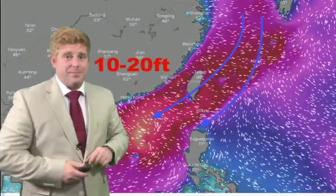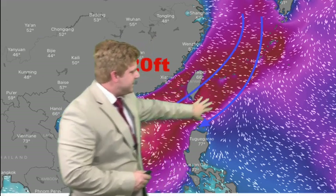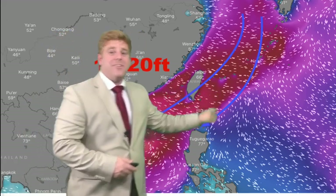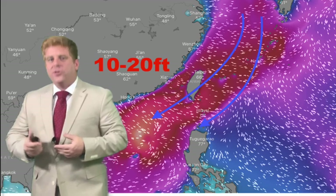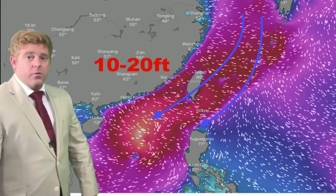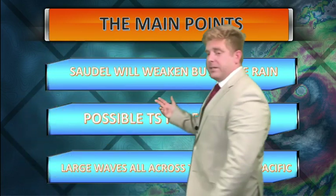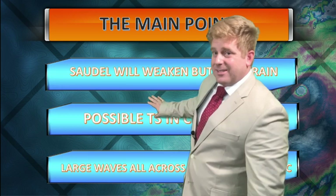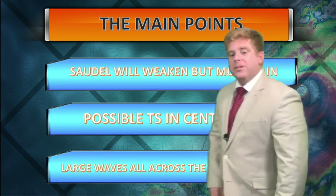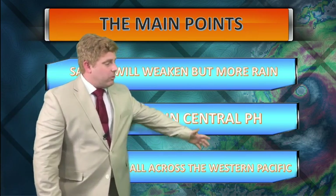You have a cold surge coming down and two tropical systems, creating waves of 10 to 20 feet across the East China Sea and west of the Philippines. Shipping traffic will definitely be impacted. There is just so much going on in the atmosphere working together to create rough conditions over open water. The key takeaways: Saudel will weaken, but more rainfall is coming to the Philippines, and we are watching a next possible tropical storm for central Philippines over the coming days, with large waves across pretty much the entire western Pacific.